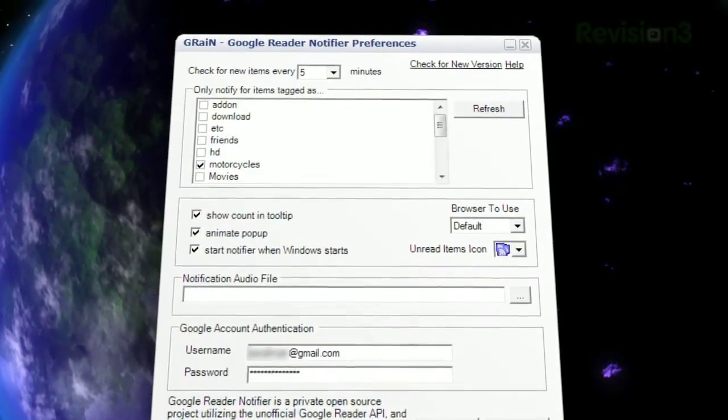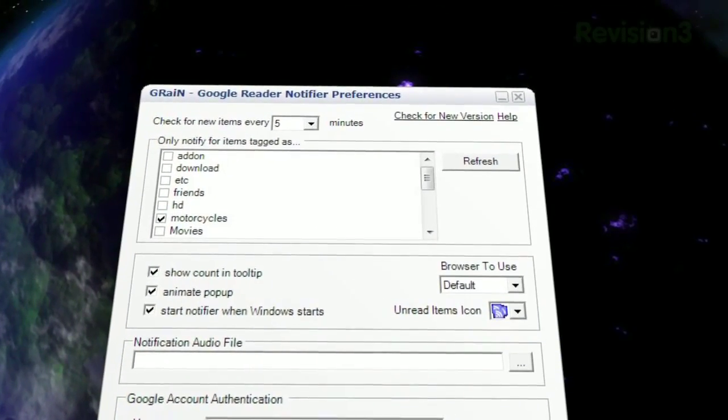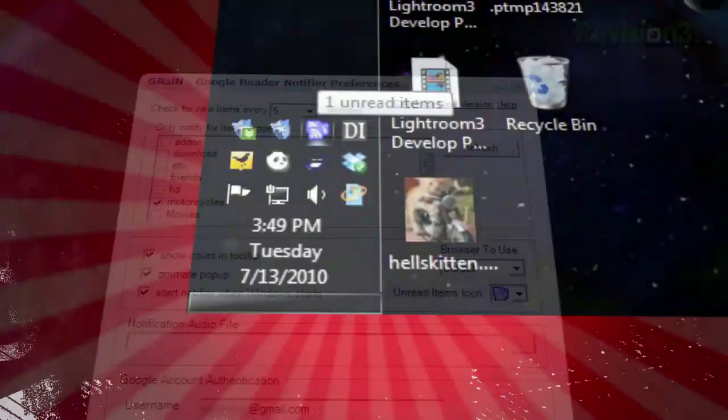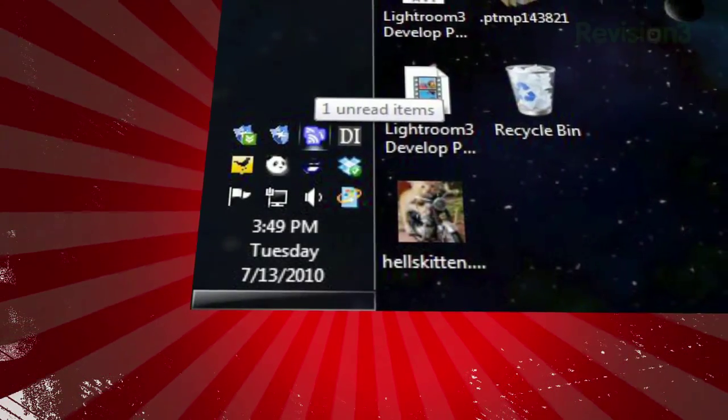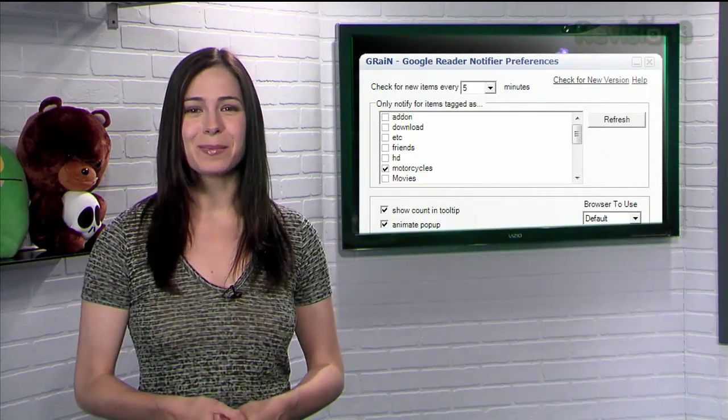You'll see checkboxes with the names of all your folders and tags, and you just select the boxes for the items you want to keep up on. If you don't select any, Grain will notify you of everything, regardless of folder or tag. So never fall behind on the important news of the day. Compliment your Google Reader with Grain.